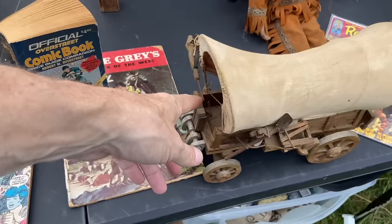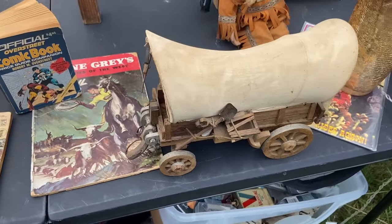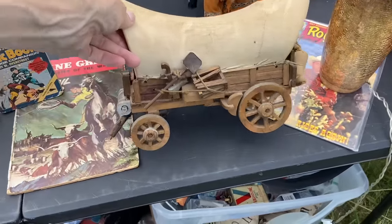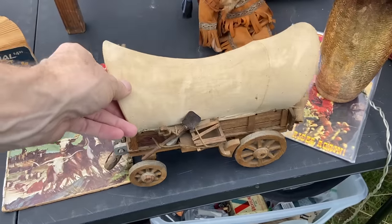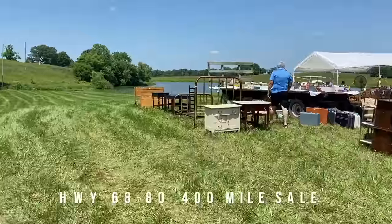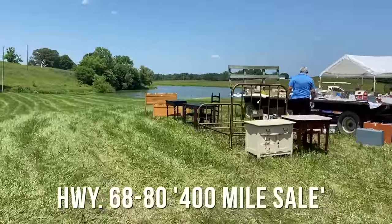Early 80s — I think you could send off soup labels to Campbell's and get these. It doesn't look like it's in good shape. Conestoga wagon — you see a lot of these here. I wish I could find one that was in a little better condition. He's definitely selling the Oregon trail ones. Big old McCoy cookie jar over there.